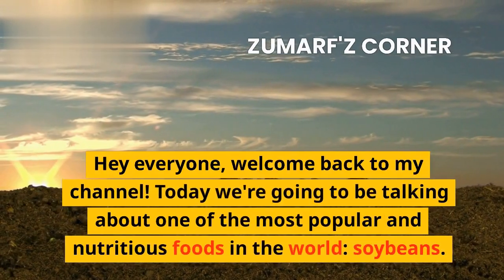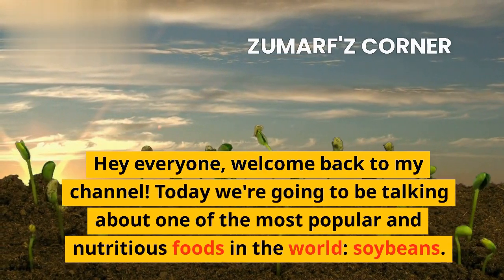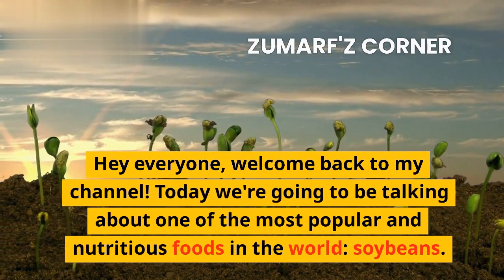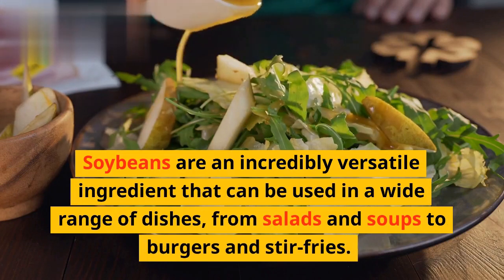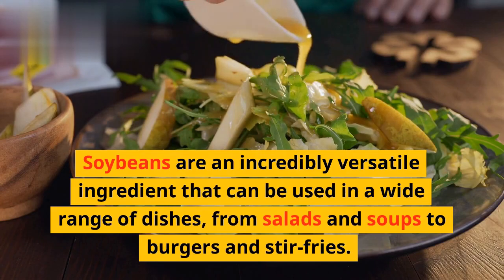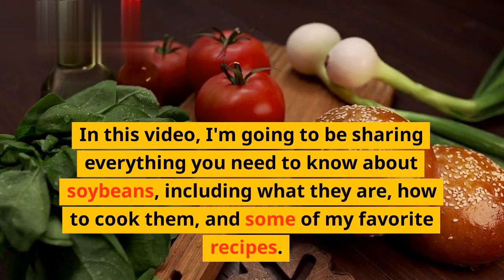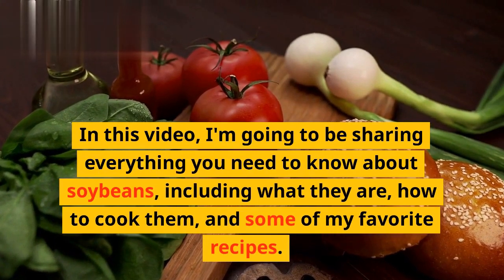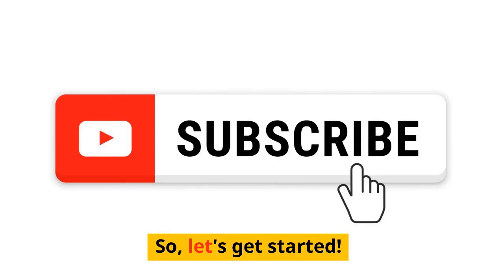Hey everyone, welcome back to my channel. Today we're going to be talking about one of the most popular and nutritious foods in the world: soybeans. Soybeans are an incredibly versatile ingredient that can be used in a wide range of dishes, from salads and soups to burgers and stir-fries. In this video, I'm going to be sharing everything you need to know about soybeans, including what they are, how to cook them, and some of my favorite recipes. So, let's get started.